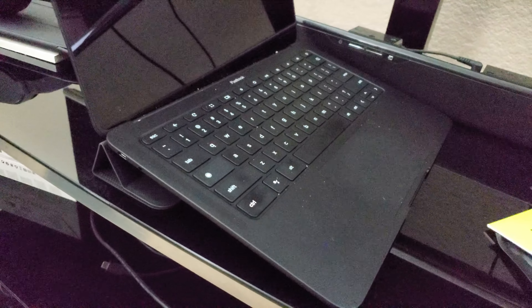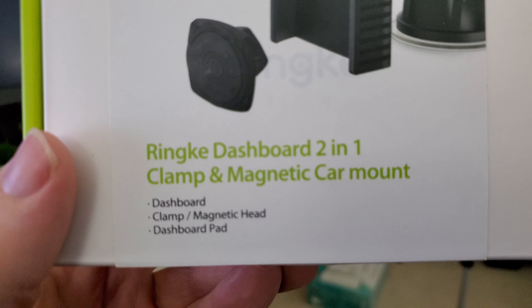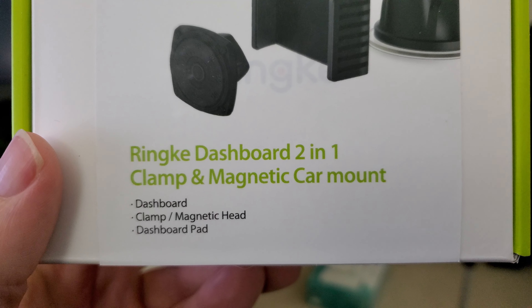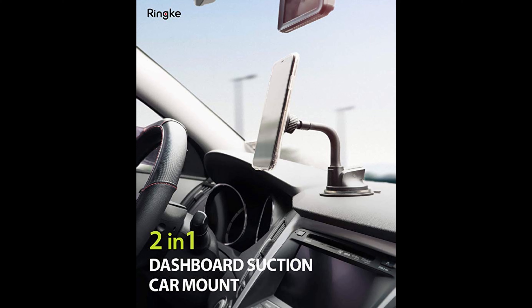Next up is this car mount from Rinke. It's called the Rinke Dashboard Two-in-One Clamp and Magnetic Car Mount. You're able to place this on your dashboard or on your windshield. It has magnets in here that'll hold your phone up securely and firmly. So if you're looking for a car mount, this might be the one for you.